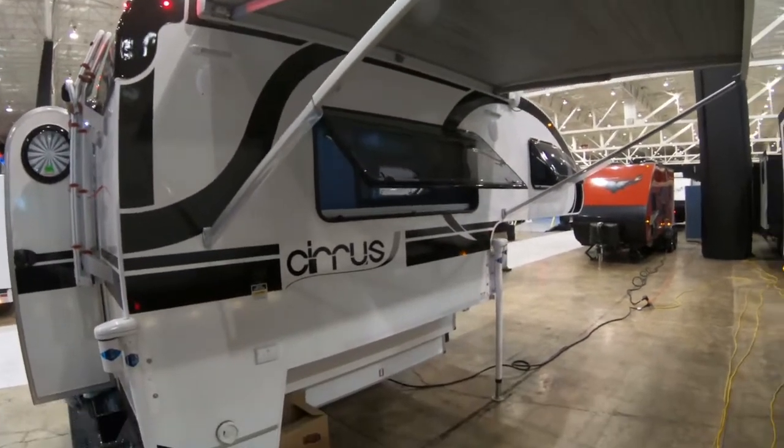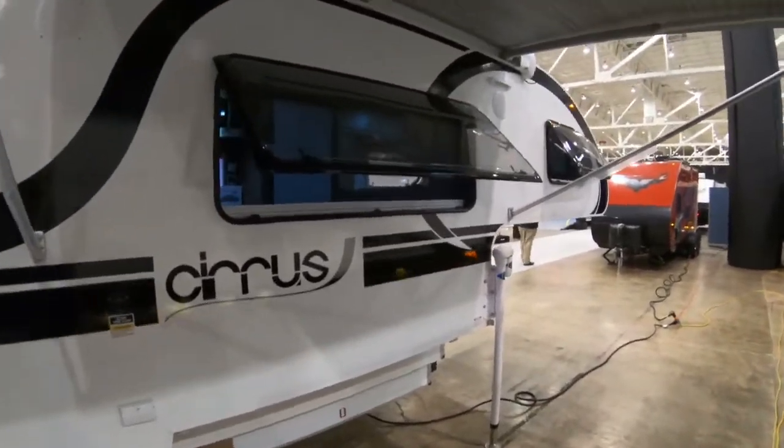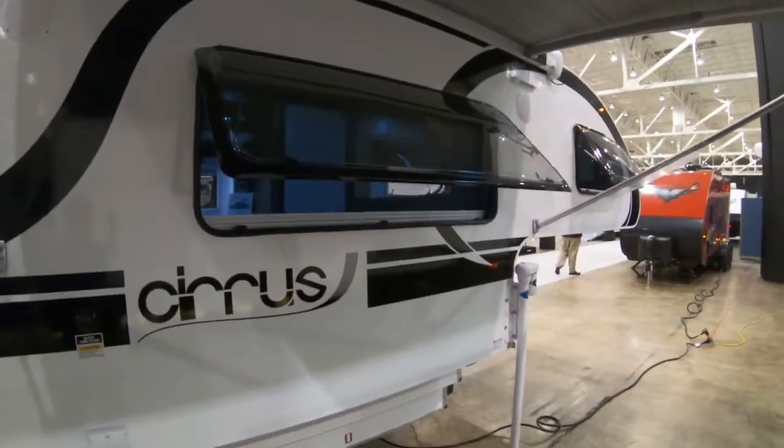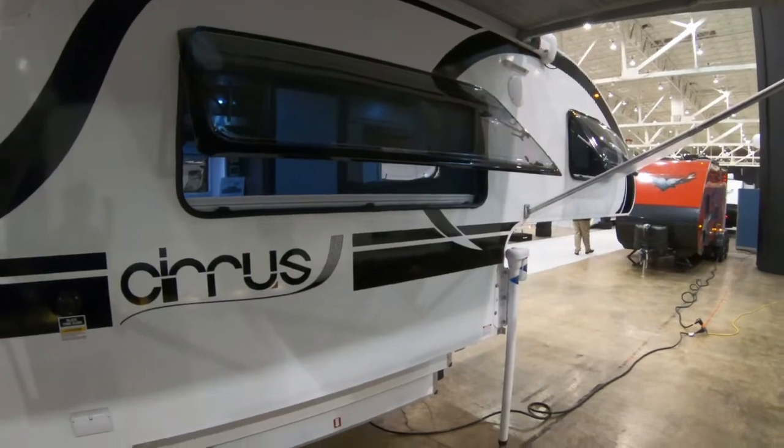The big window opens up, and both windows on this side open up on a hinge so that even if it's raining you can get good ventilation. They open a long ways to get ventilation.